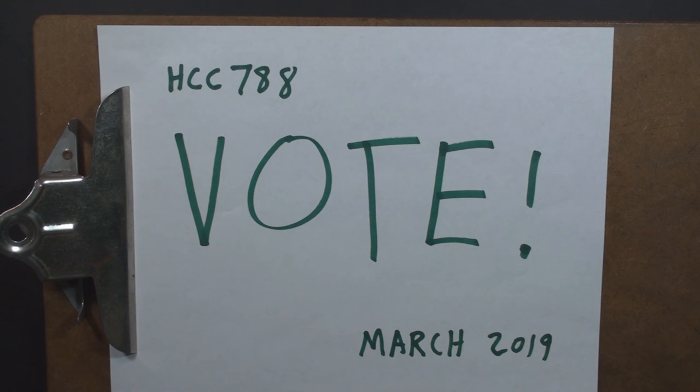Hello everybody, HoodedCobraCommander788 here, and it's time for another Patron's Choice Vote. This is where supporters on Patreon get to vote to decide what will be reviewed on this channel. I've been wanting to do more of these this year, so let's get one started.